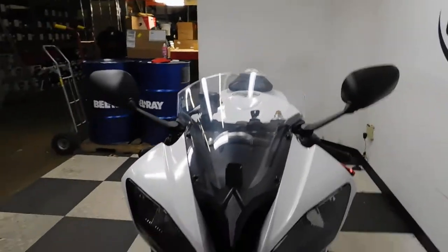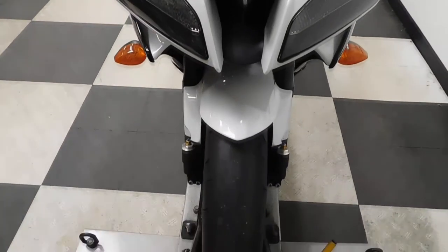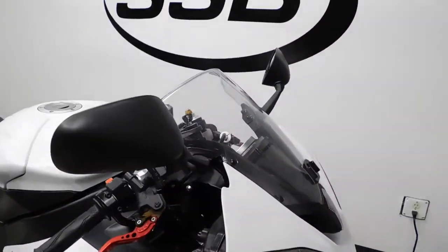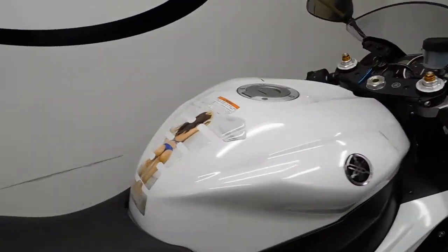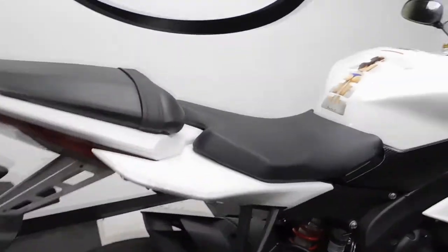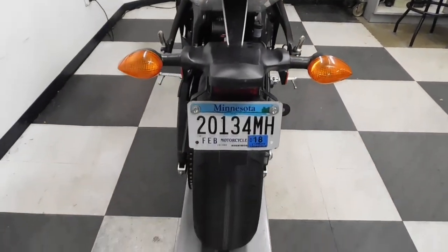Overall this bike is really in excellent condition. It will be getting a new front tire when it goes through inspection. It comes with adjustable levers, a tank pad, and a shorty exhaust. Those are the accessories that are on this bike, so it's opened up plenty of customizing. The rear tire as well will be replaced.